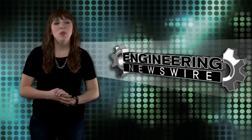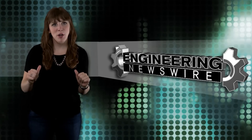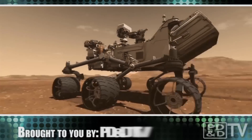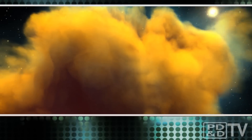Do you have story ideas? Comment below and we'll cover them in an upcoming episode. For the PD&D Channel, I'm Melissa Fassbender and this has been your Engineering Newswire.